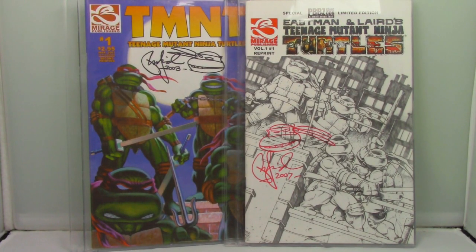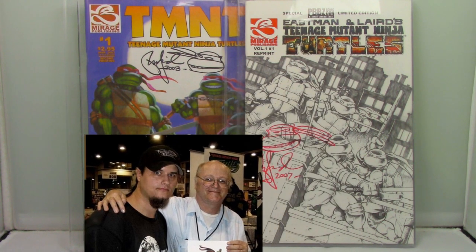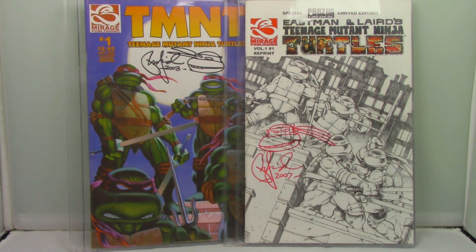These are two very special items to me. This is TMNT Volume 2 Number 1, which is a reprint, but it's signed by Peter Laird. The other book is a reprint of the original Teenage Mutant Ninja Turtles Number 1, also signed by Peter Laird — both of which I won through the Mirage Studios Art Contest. I actually got to meet Peter Laird back in 2008, so these are like the closest thing I have to trophies regarding the TMNT, and they're very special.